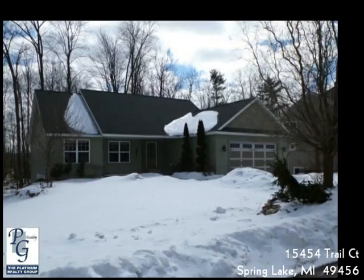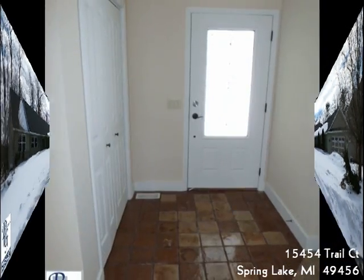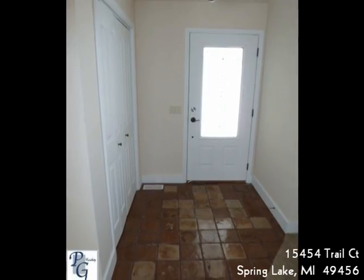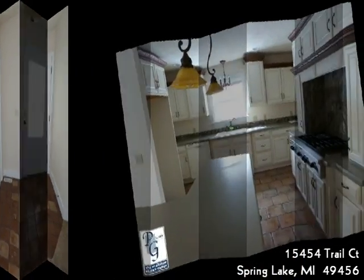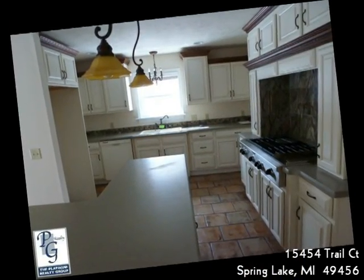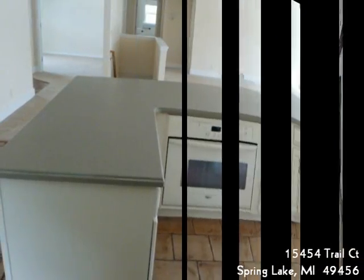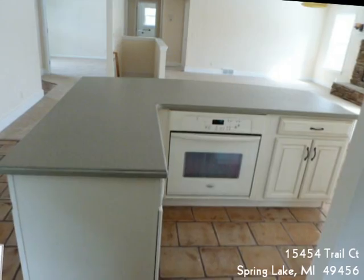Situated in the Spring Lake School District in the highly regarded Trail Court neighborhood, this one is move-in ready with a fresh coat of paint and new carpet. With over 2,700 square feet of total living space, the home has two bedrooms on the main level and two more on the lower level walkout, and three full baths.